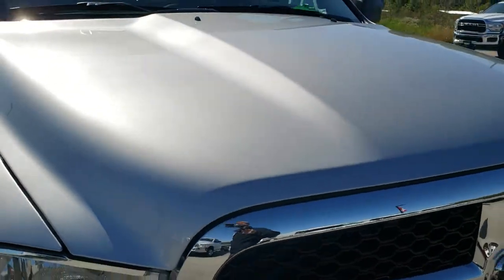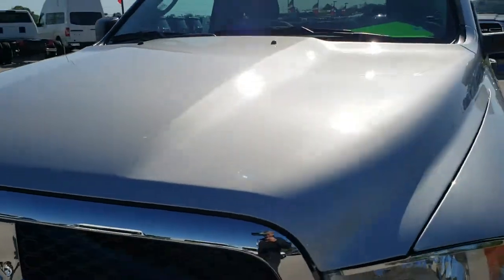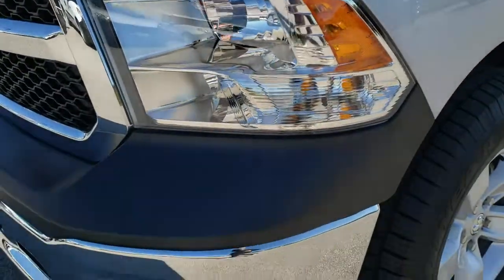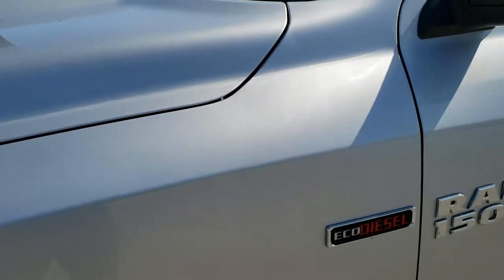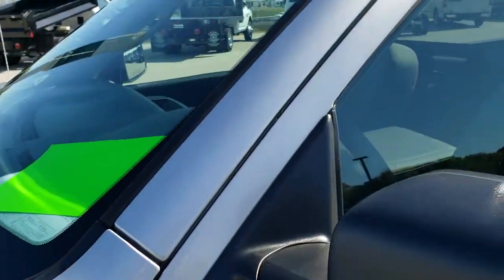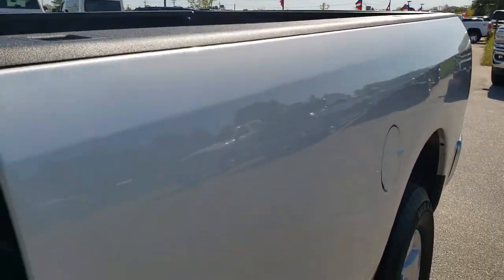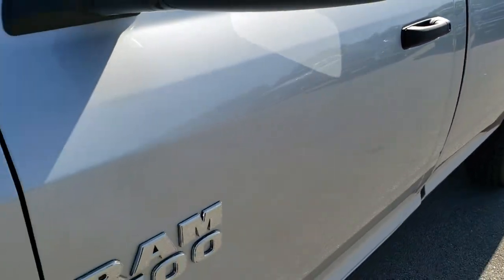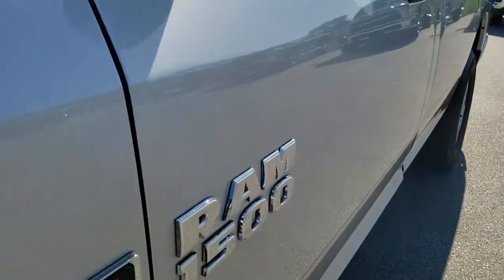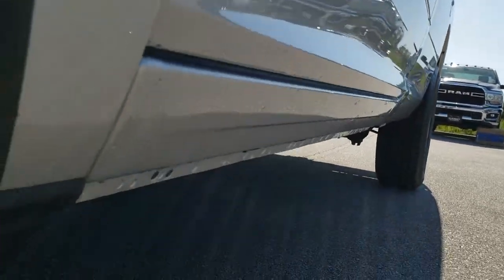This vehicle has the 3-liter EcoDiesel V6 motor. From this HD video, you'll be able to tell that this truck is like new all the way around — only 106 miles on this vehicle. It's going to be pretty much perfect. You always want to make sure the vehicle you're looking at is everything we say it is. This thing has a clean title history and is like new all the way around, only 106 miles.